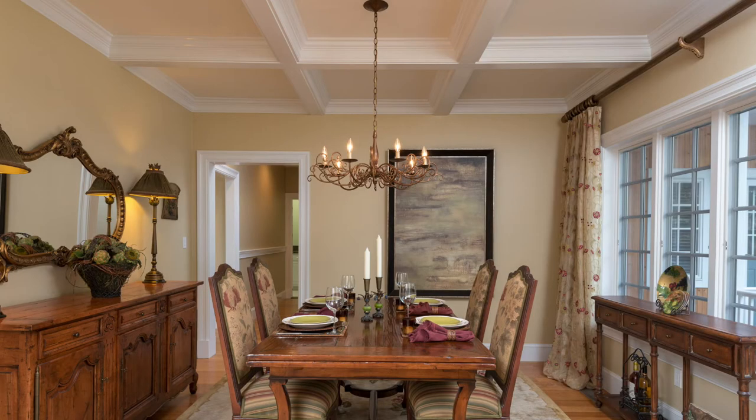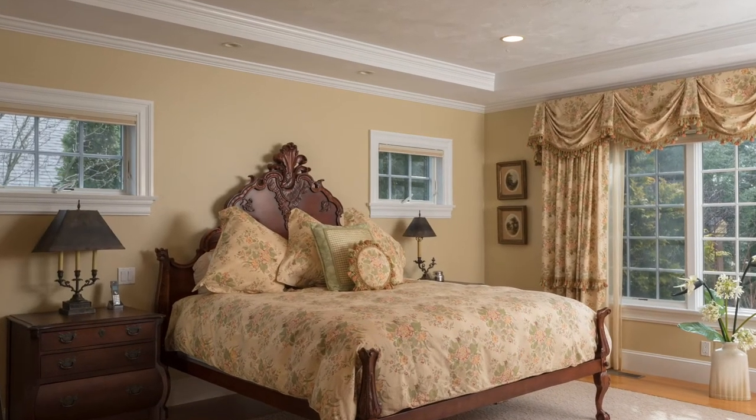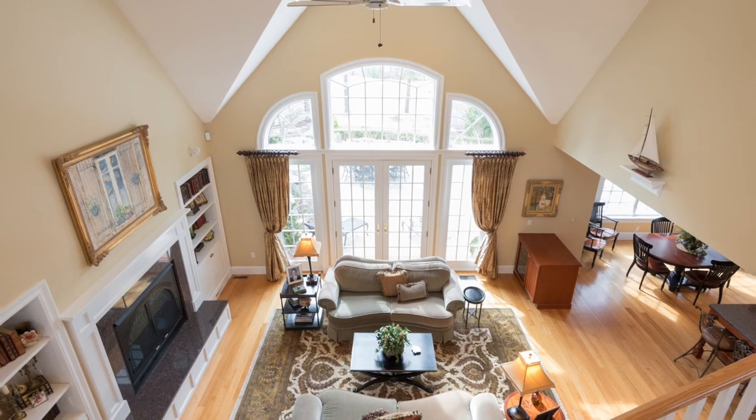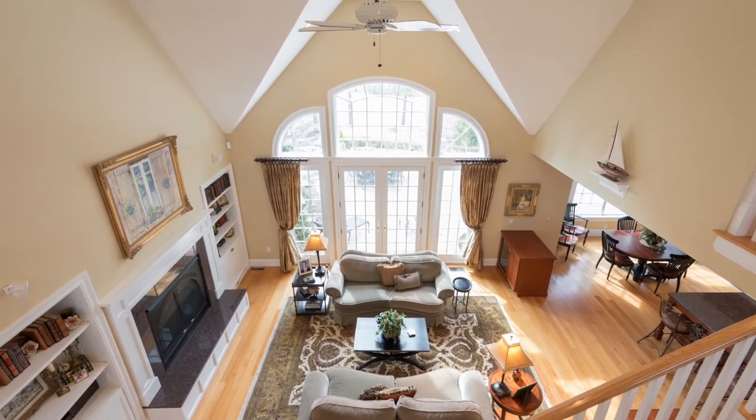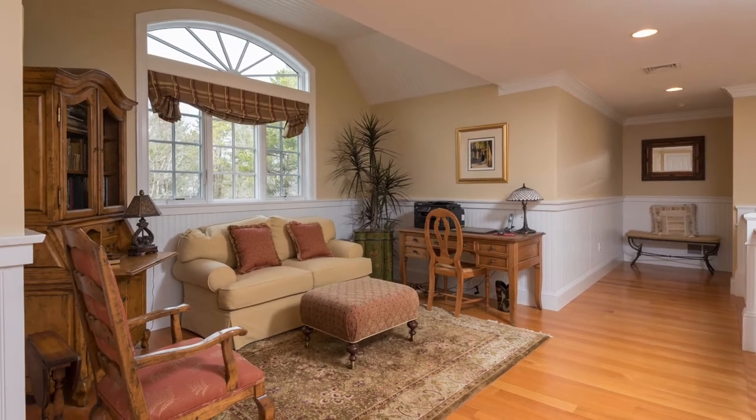You'll enjoy the extras such as coffered ceilings in the dining room and a custom tray ceiling with recessed lighting in the master bedroom suite. The home is finished with 4 and a half inch red oak sanded-in-place solid wood floors and custom crown molding and beadboard throughout.